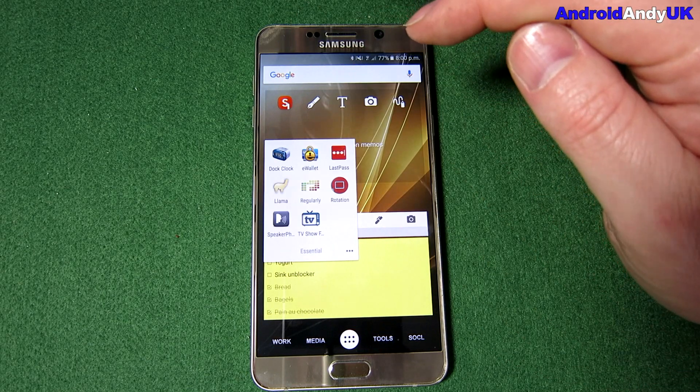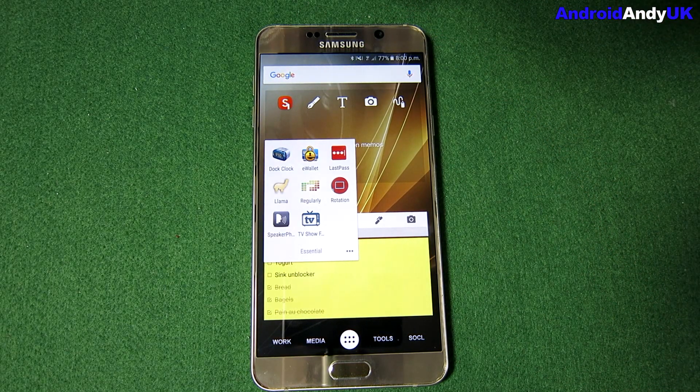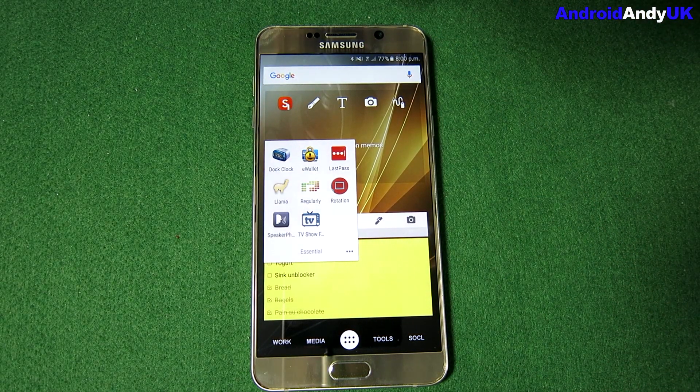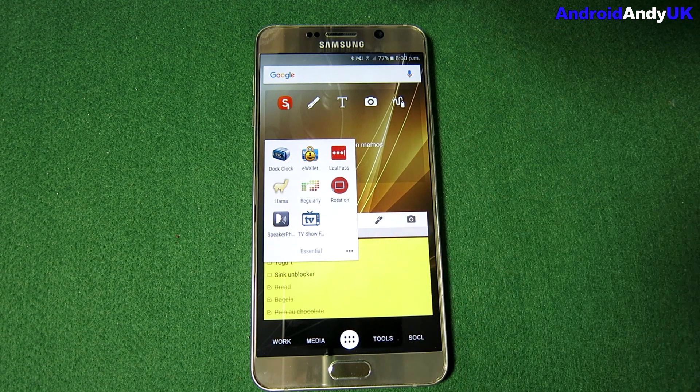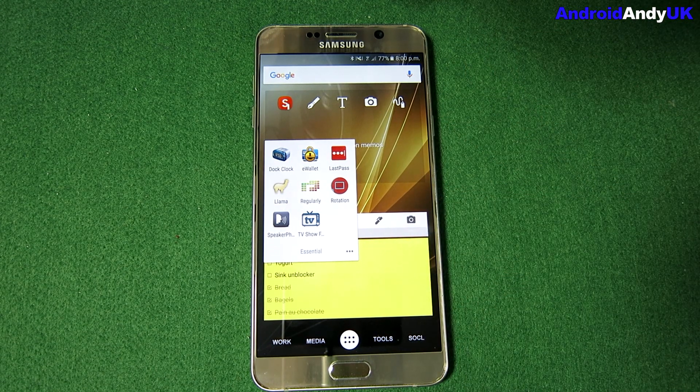So those are my essential apps. Let me know in the comments what your essential apps are, why they're essential, and how you use them — and let me know your thoughts on mine. My name's Andy, I'll catch you again soon.